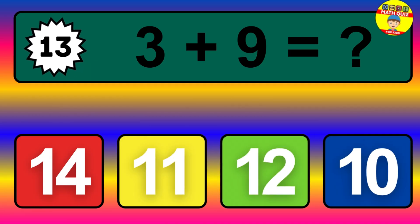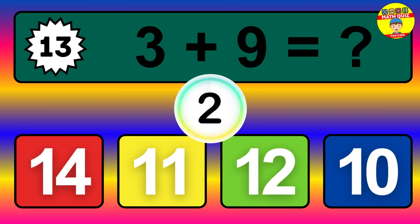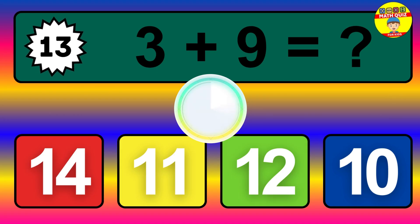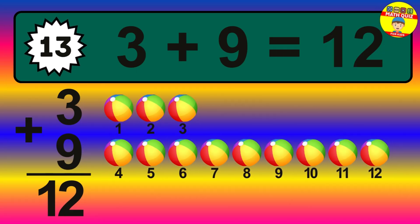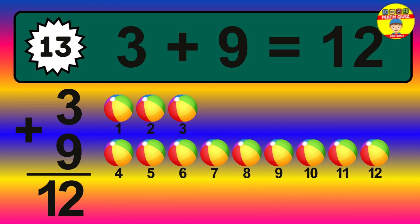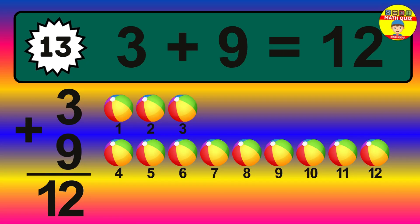Question 13. 3 plus 9 equals what? The answer is 3 plus 9 is 12. Let's count it: 1, 2, 3, 4, 5, 6, 7, 8, 9, 10, 11, 12.